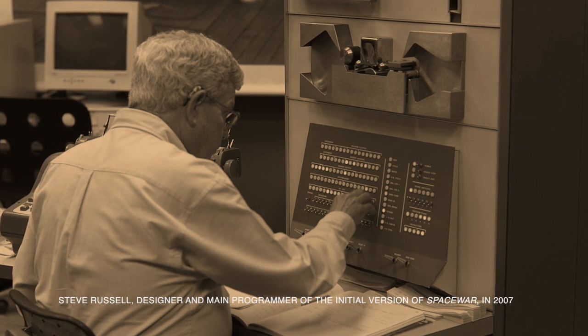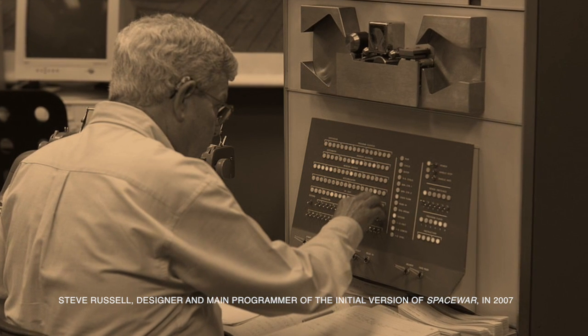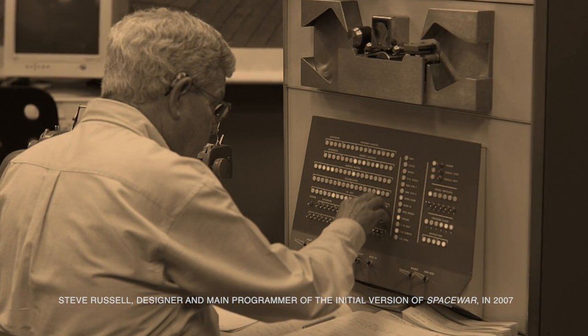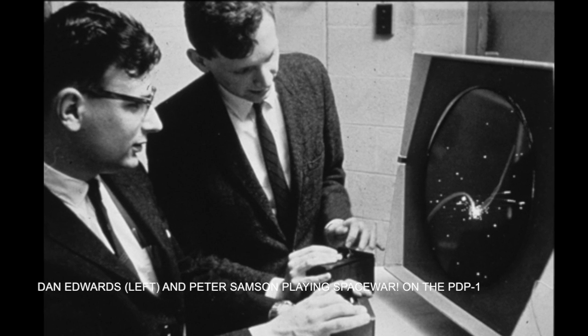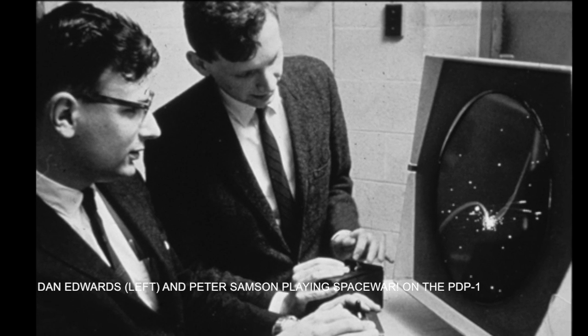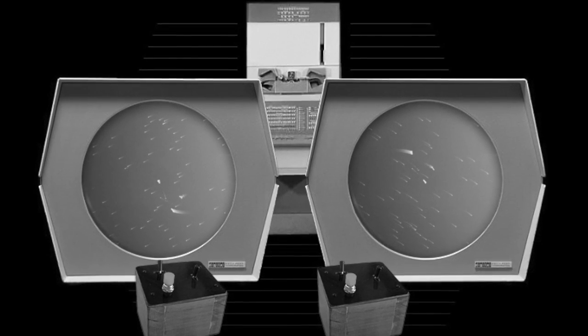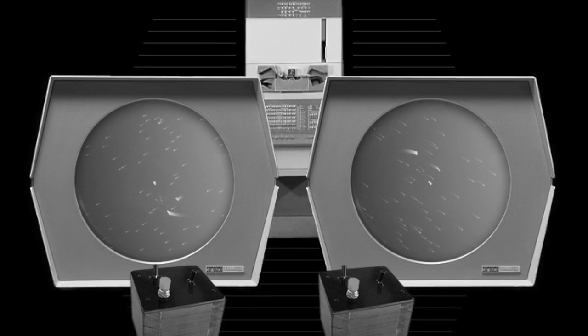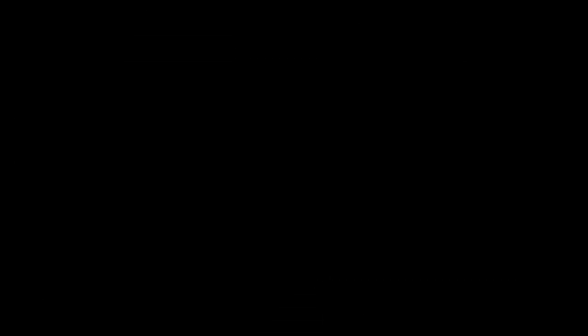After its initial creation, Spacewar! was expanded further by other students and employees of universities in the area, including Dan Edwards and Peter Sampson. It was also spread to many of the field installations, primarily academic installations of the PDP-1 computer, making Spacewar! the first video game to be played at multiple computer installations.